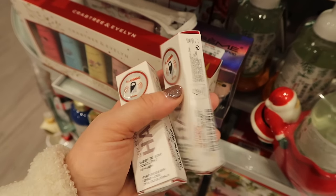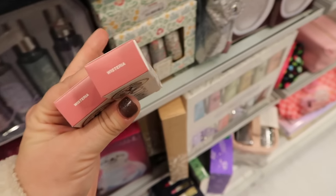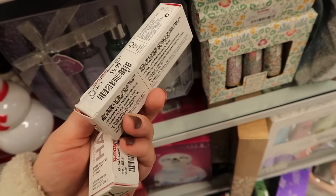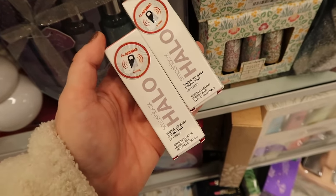Also found a new product here from Smashbox from their Halo collection. This is a little cheek tint liquid formula in the color Wisteria, which looks like a nice kind of rosy pink. This is only $9.99. Let me know if you guys have tried these because I'm curious about them. I know their Halo line is pretty popular.